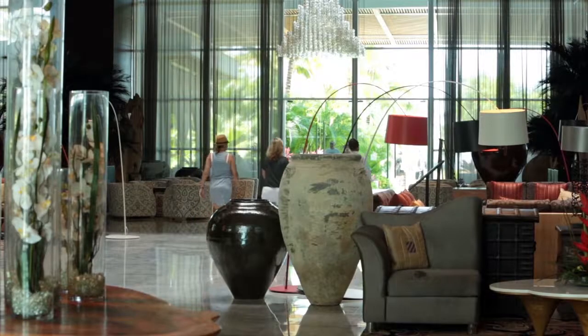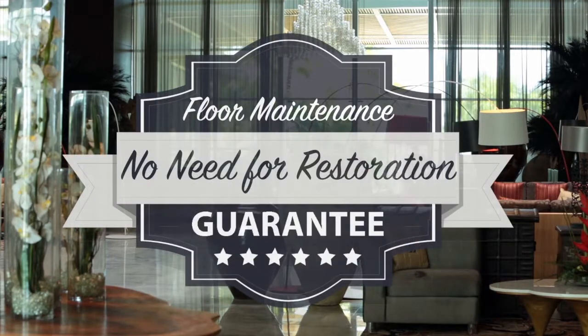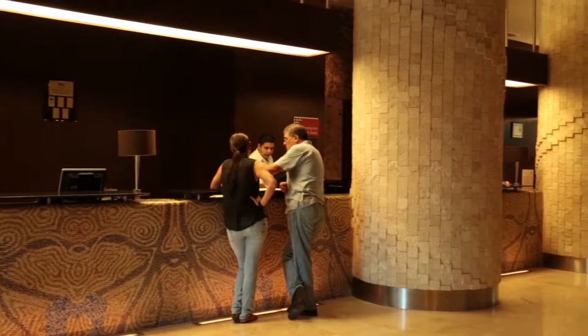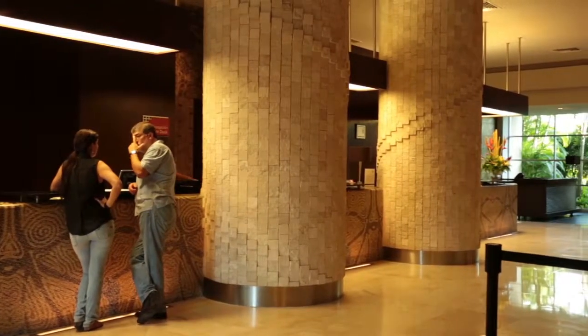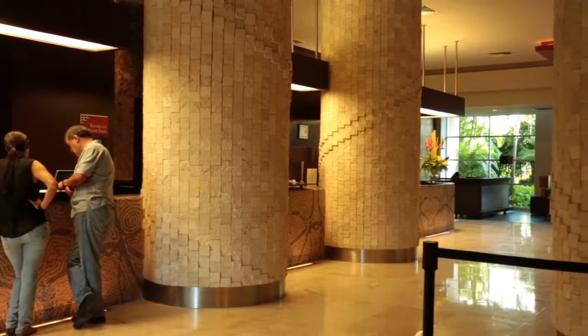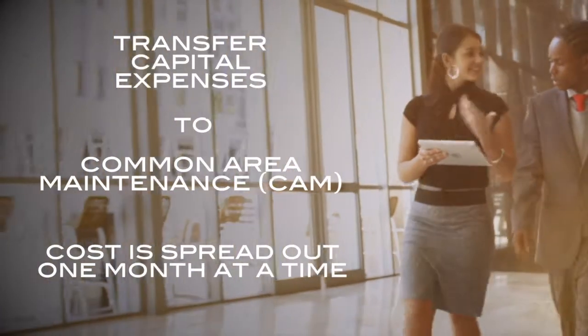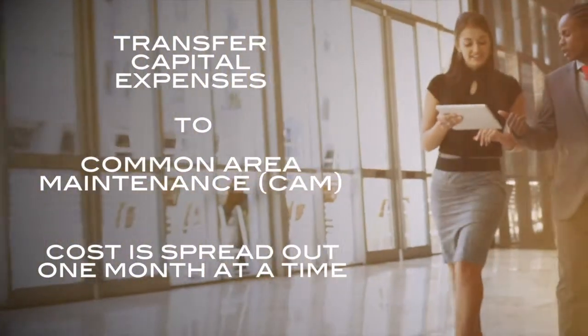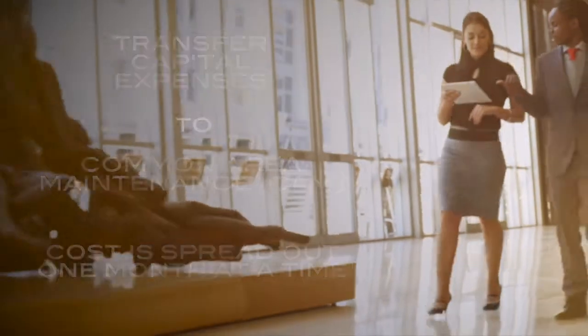With our well-planned maintenance program, we guarantee that your floors will always look like new without the need for periodic restoration, even with heavy traffic and usage. Quite simply, we have what it takes to make these claims that other contractors cannot make. By transferring capital expenses to common area maintenance in your budget, the cost is spread out one month at a time and in many cases can be passed on to building tenants.